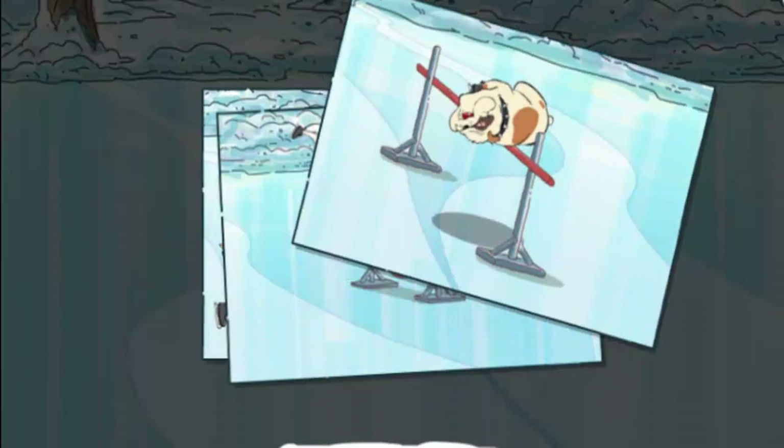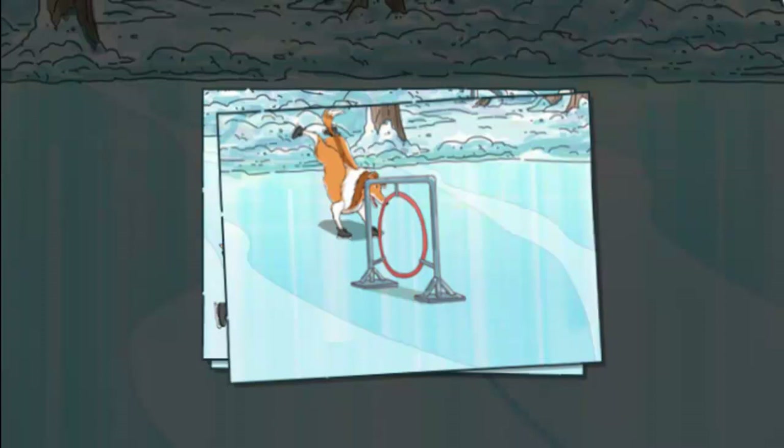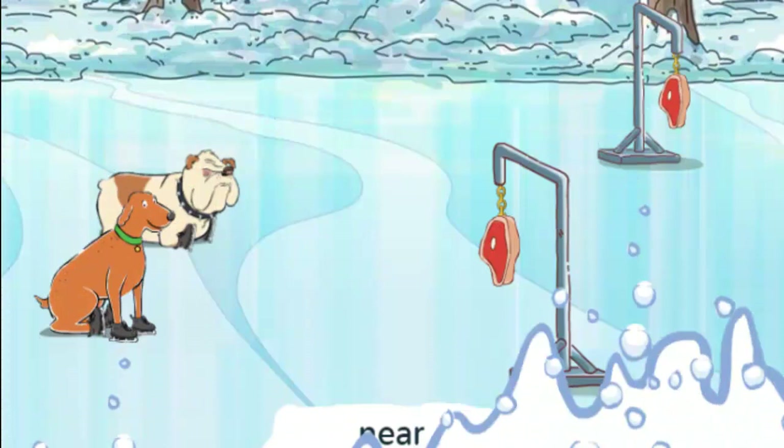Near. Over. Around. Are you ready to help the dogs create their routine? A routine is a bunch of tricks put together that they'll perform in the show.